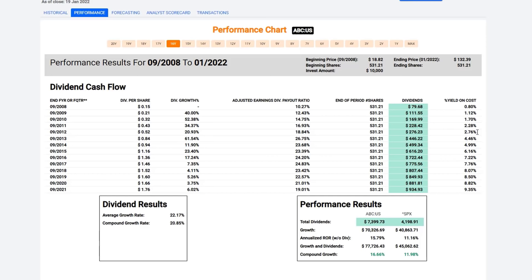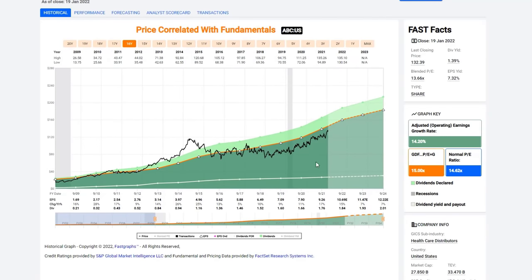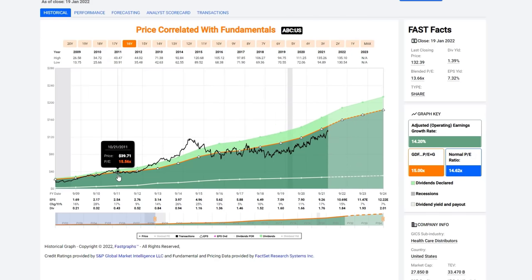Because this started out undervalued, the company actually generated 15.79% annual growth — higher than the growth of the business itself — plus it paid $7,399 in dividends. The dividend increased at over 20% per year. The yield on cost just kept increasing year after year. If you bought it in September of 2008, your dividend yield started at less than 1%, but last year your dividend would have been over 9% and it's continuing to grow. By buying the stock at fair value, you allowed yourself to fully participate in the growth of the business.